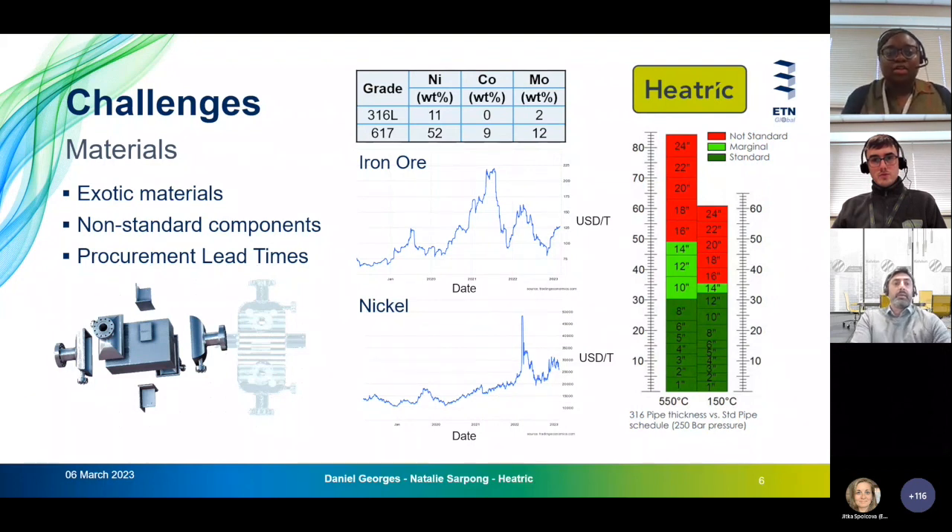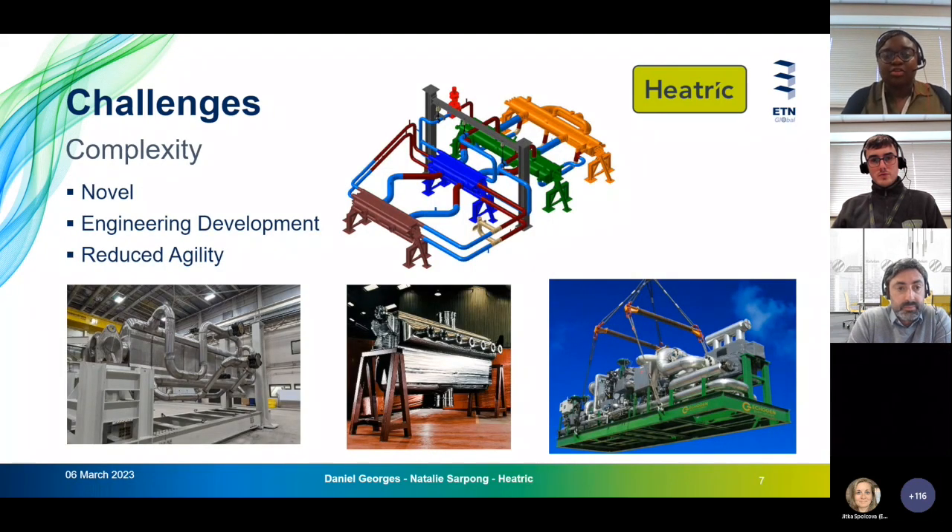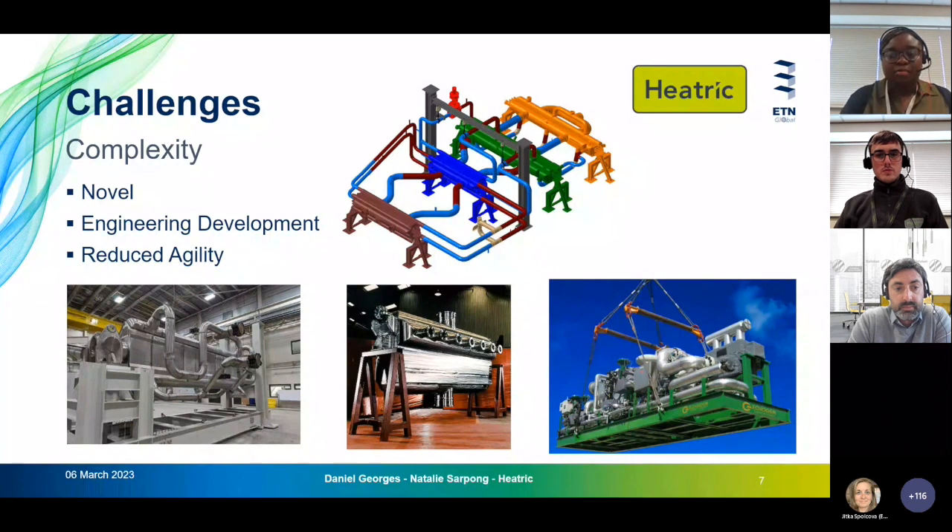Complexity is another challenge. As we try to squeeze more potential from these cycles and make them more commercially viable, things become more novel and more challenging in engineering terms. This means things take longer and reduces the agility we can provide to customers — ideas go from the engineering office to startup with a much longer lag time. However, one solution is modularization: designing smaller components that result in smaller, thinner modules of standard sizes, greatly reducing cost and making procurement easier.